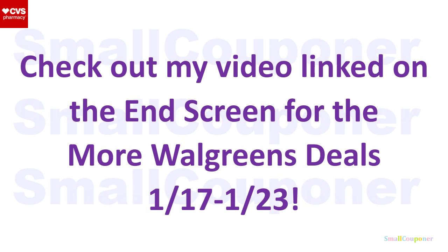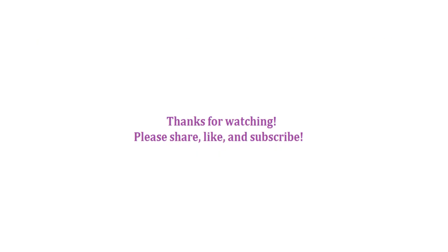Check out my video linked on the end screen for more Walgreens deals for this week, January 17th through January 23rd, 2021. And that is it from me — thanks for watching. Bye.